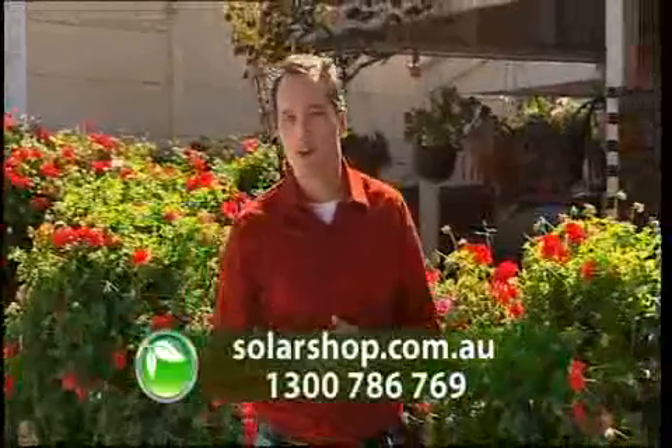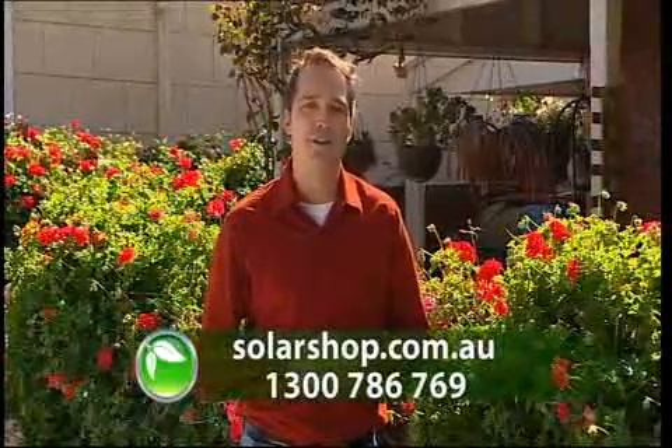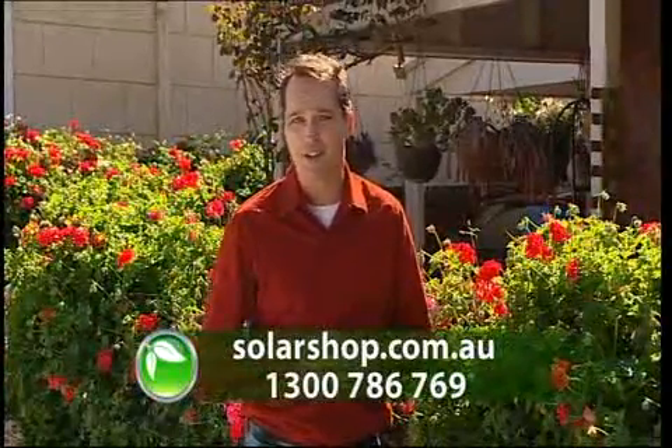So don't worry if you're not completely sure which system is best for you. Just remember there is a system that will help save you money. Do yourself and the environment a favour and contact Solar Shop Australia on 1300 Sun Power, or just go to the Solar Shop website.